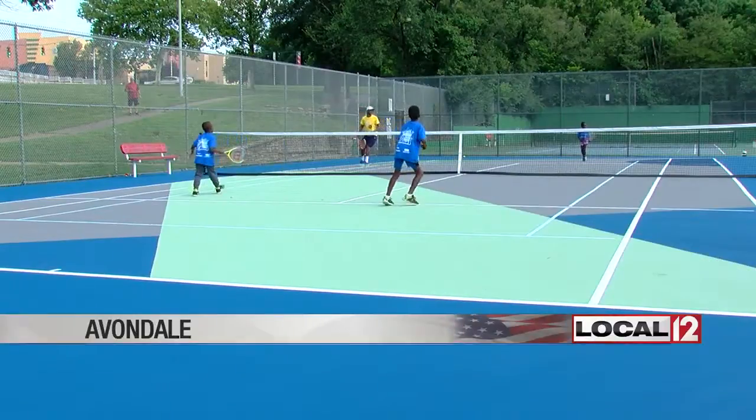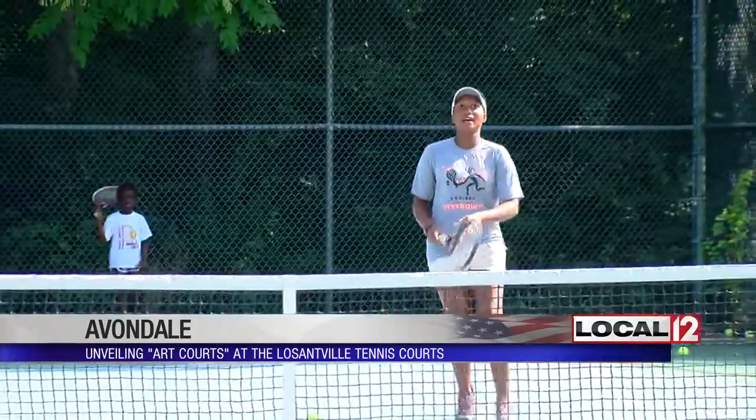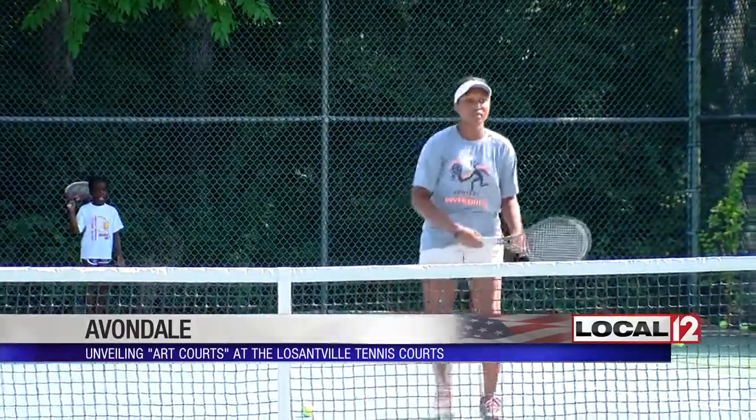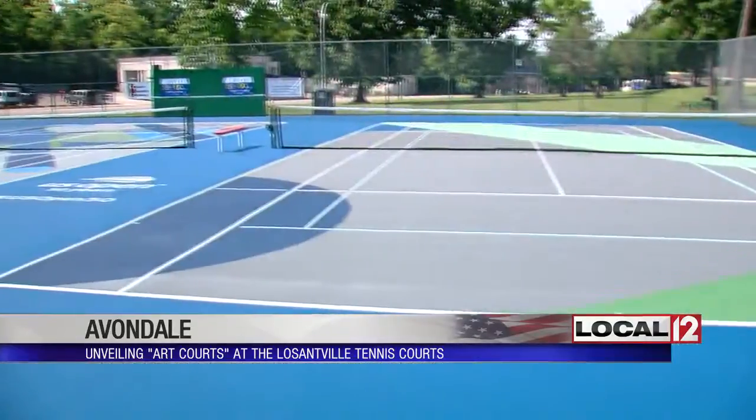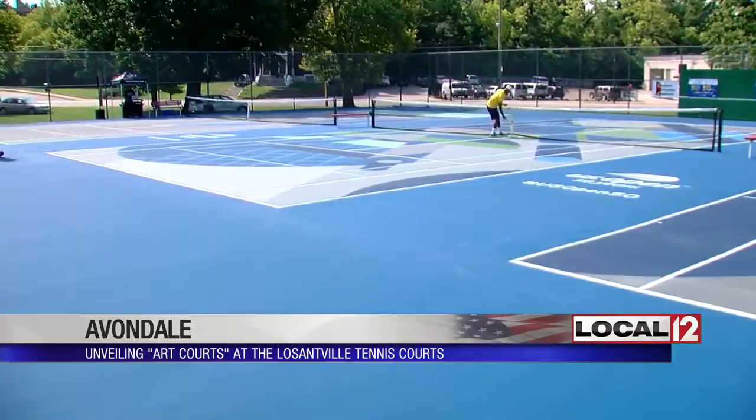Tennis fans, check out the new art courts in Avondale. They were created by Cincinnati artists as part of a celebration of the 50th anniversary of the U.S. Open. Today, kids from the Inner City Tennis Project were the first to try out the new design.